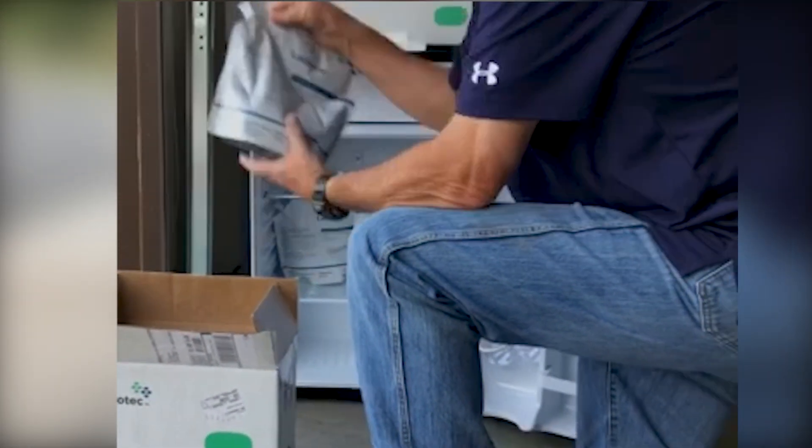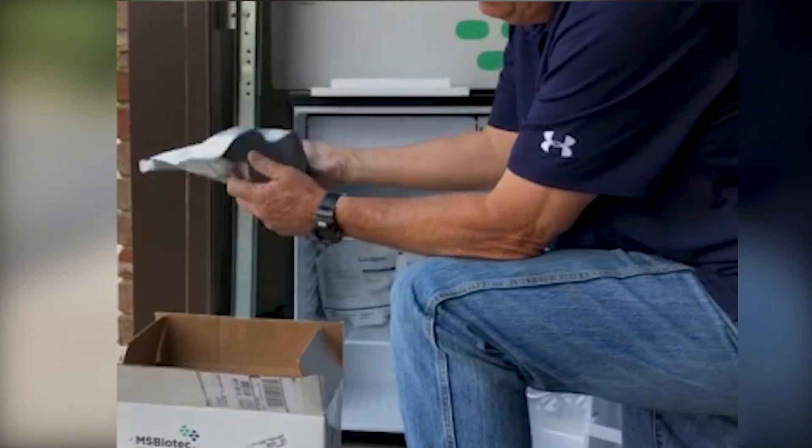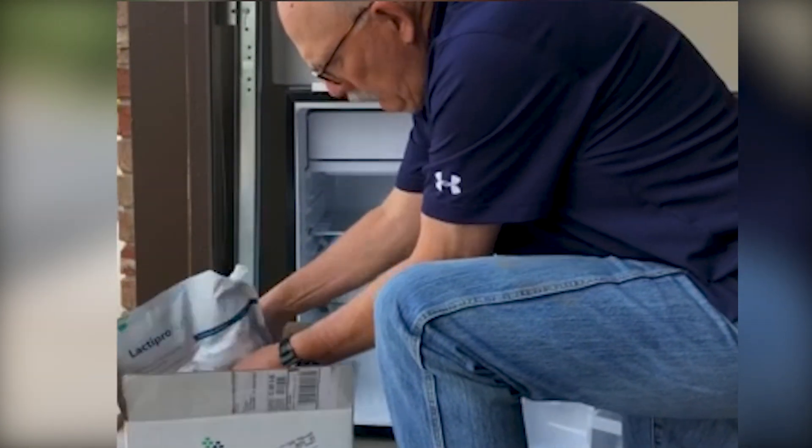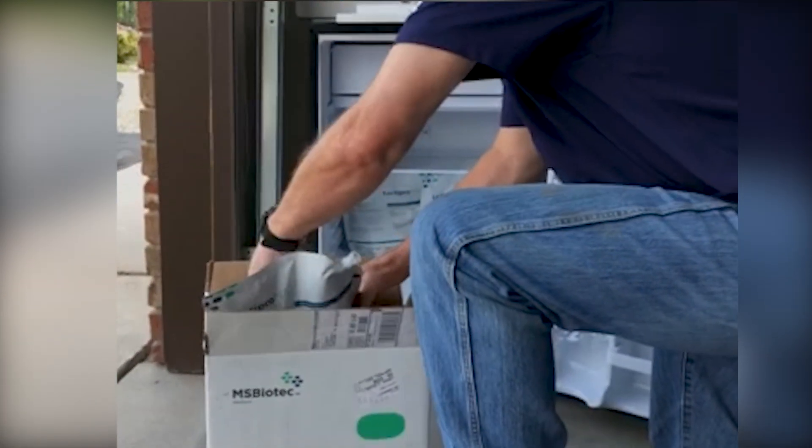When you are ready to work cattle, remove the appropriate amount of Lactepro NXT from refrigeration and place it in the cooler or in the insulated shipping box to transport it to the processing location.